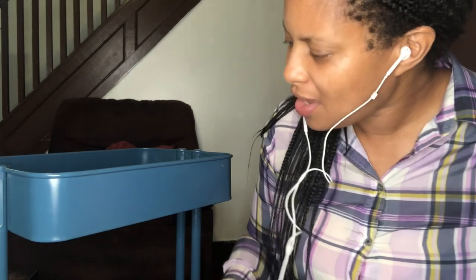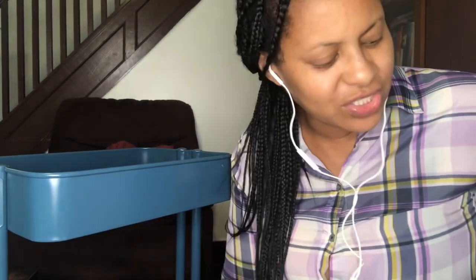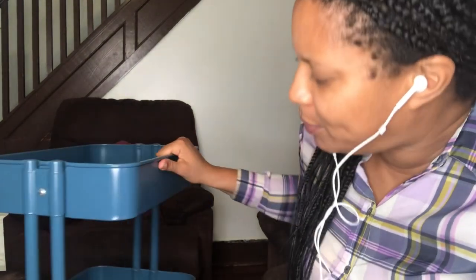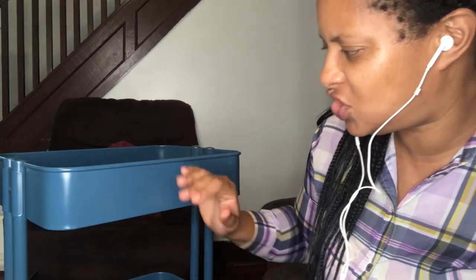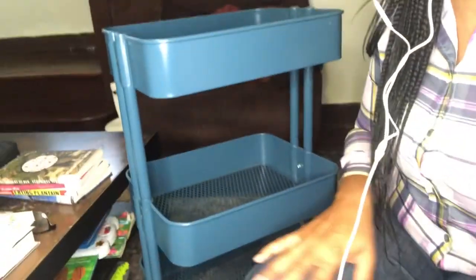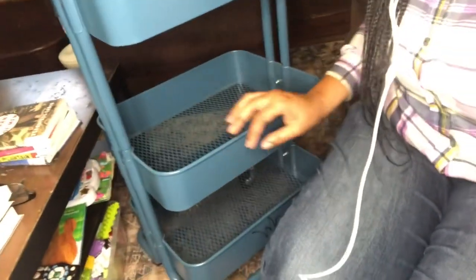The last couple of years I've just been winging it, so today we're going to try to organize. When you start with a system, it takes a little while before everything becomes automatic, so I don't really want to put labels on the shelves yet. Here's the cart, and there's all the other stuff you're just not going to pay attention to. These are the three tiers this cart has.